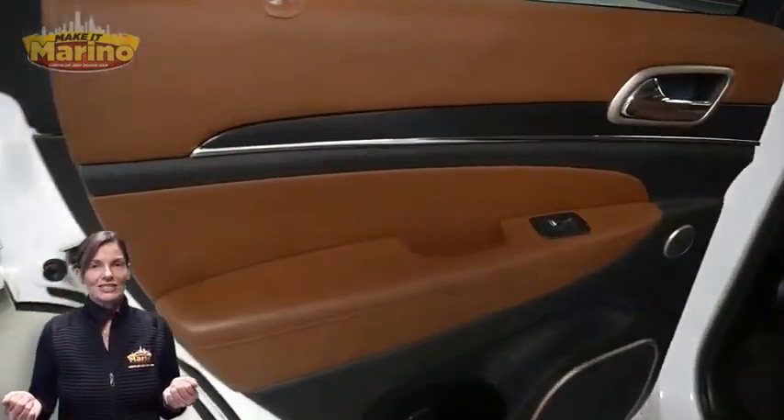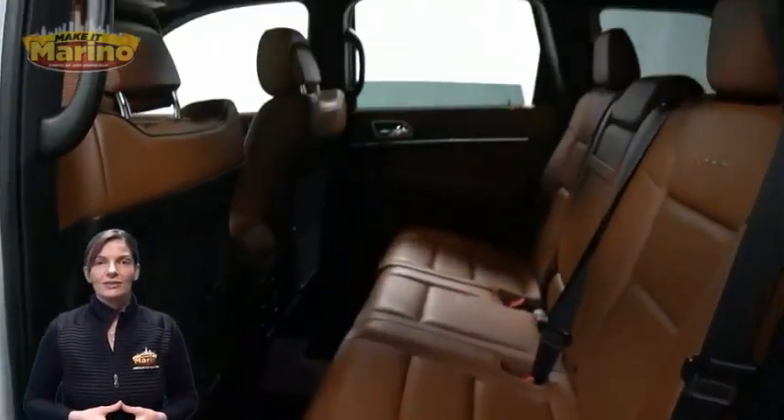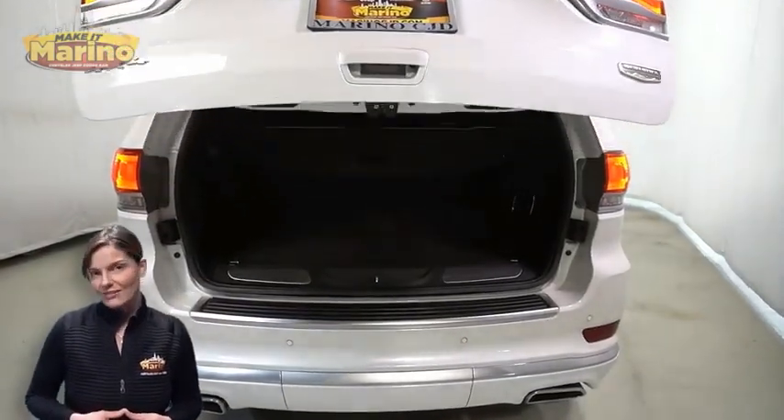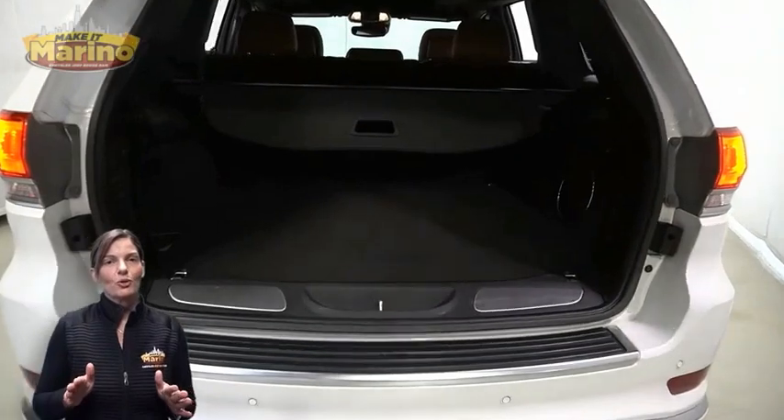Rear backup camera, dual zone temperature control, select terrain system, heated second row seating, dual pane panoramic sunroof, power liftgate, 5.7 liter V8 Hemi engine, and so much more.